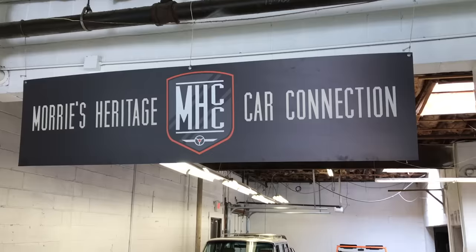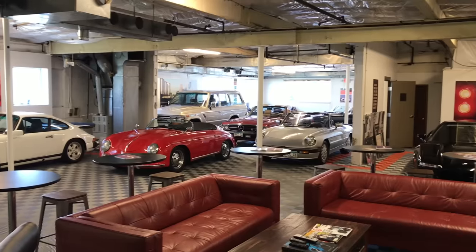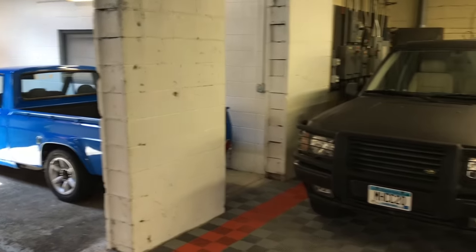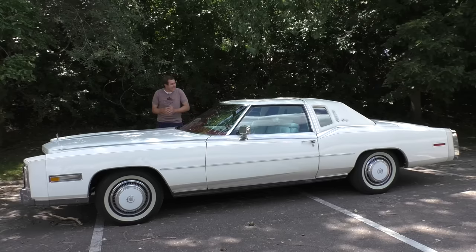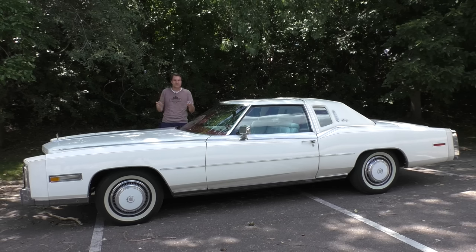I've borrowed this Eldorado from Morey's Heritage Car Connection here in Minneapolis — think of them as an exotic and vintage rental car company where you can rent cars just like this one instead of a normal boring Malibu from Enterprise. Before I go any further, I have to show you around this thing and all of its quirks and features, because from the perspective of someone living in 2017, this car is just insane.